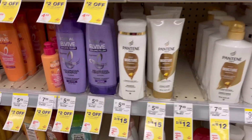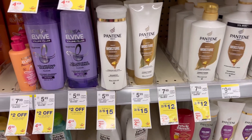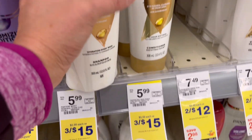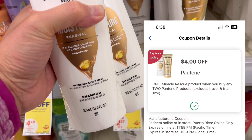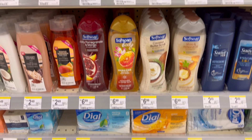Next we are going to get three of these Pantene shampoos. They are on promotion this week: when you buy three you get $5 Register Rewards, and they are priced three for $15. Check your account if you have the $4 digital coupon attaching for this one. I'm going to get three for $15 and use some Register Rewards to lower my out of pocket.